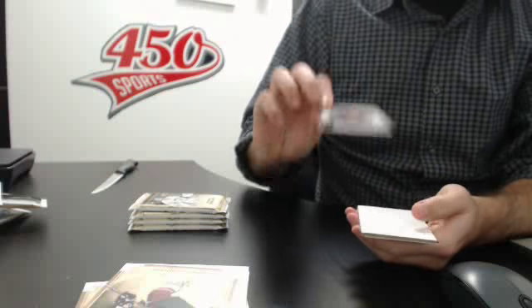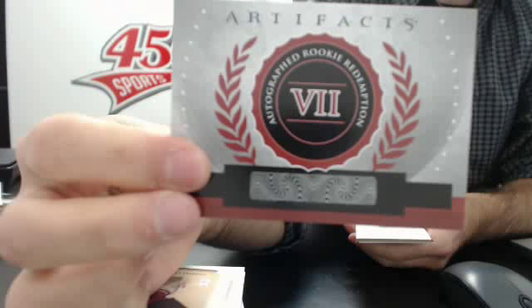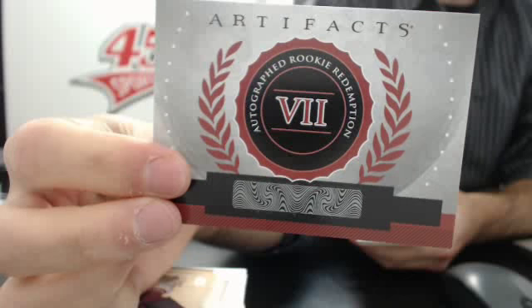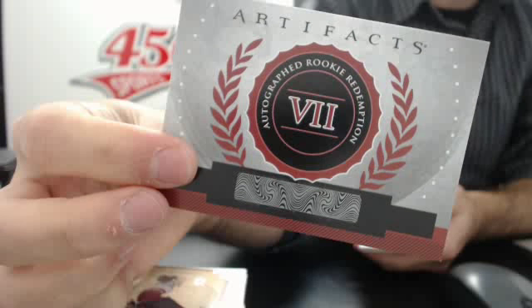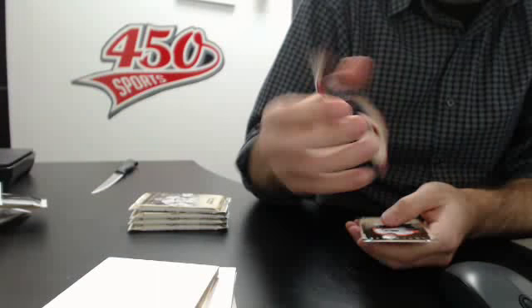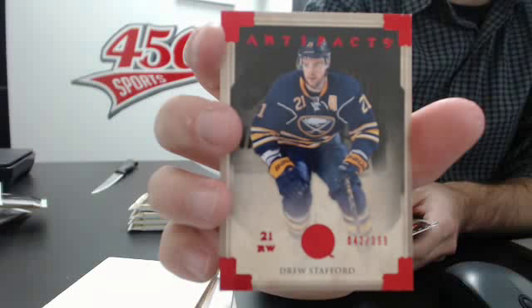Oh nice — another rookie redemption, number 7, that we have to look up. I think it's Morgan Riley, but I'm not sure because I think we already pulled that one. Autographed rookie redemption number 7. And we have a red out of 399 of Drew Stafford for the Sabres.